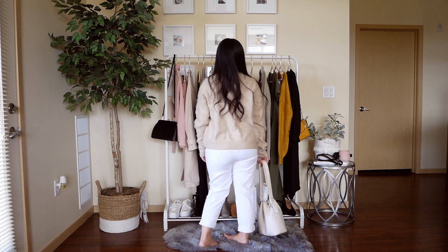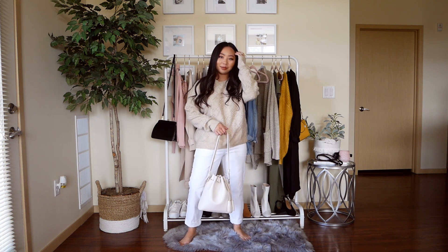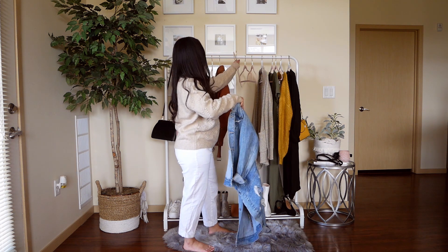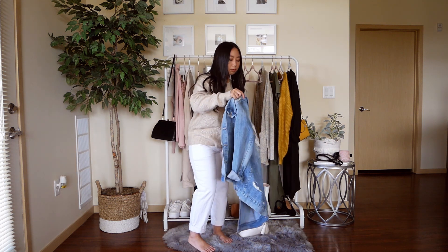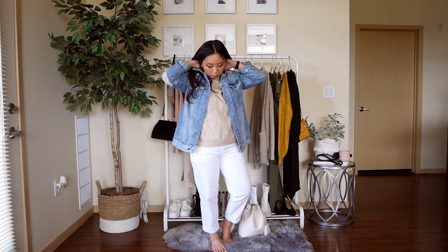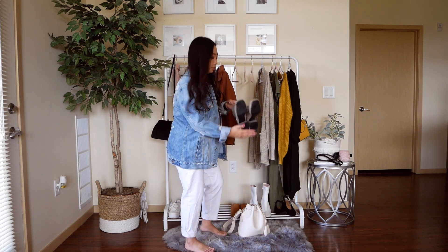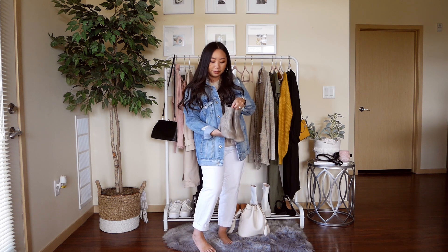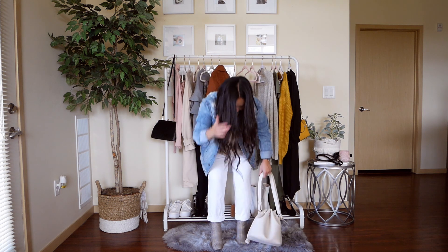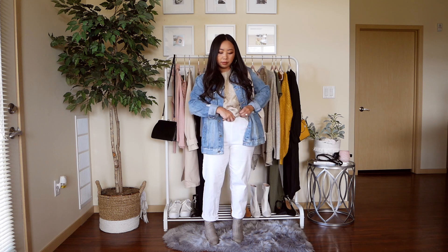This next outfit is what I call casual and comfy. I paired a beige sweater with little heart details — I wish you could see them up close, they're so cute — with white granny pants I thrifted, which are seriously the most comfortable pants ever. To add to the casual look, I brought in a distressed jean jacket. I tucked in the sweater to spruce it up, then added plaid booties for character and finished it off with my favorite bucket bag.